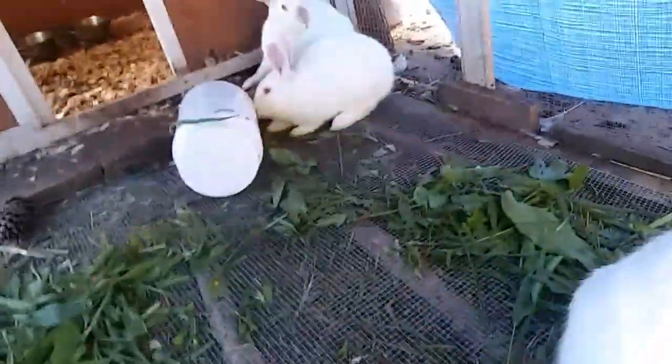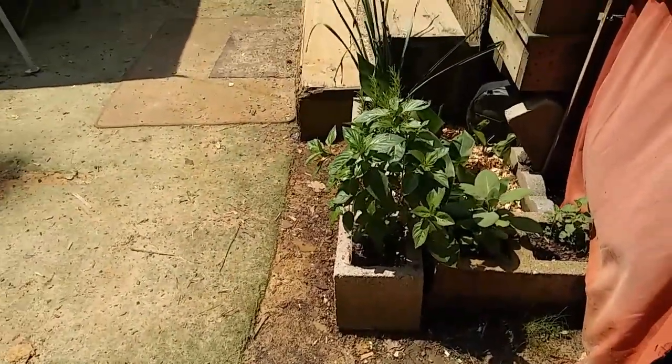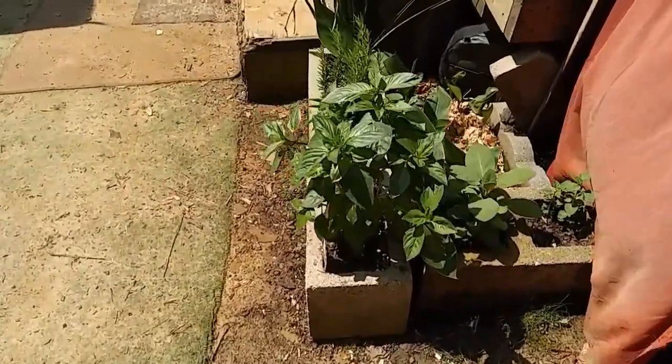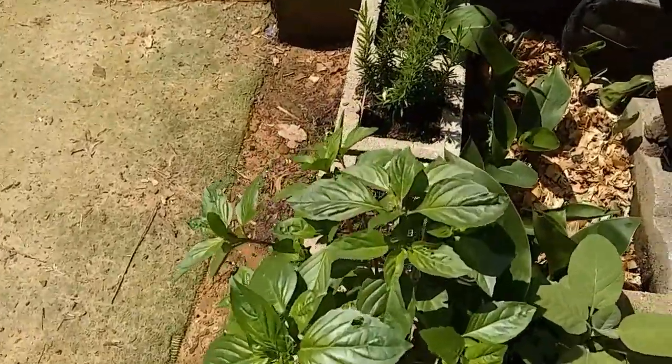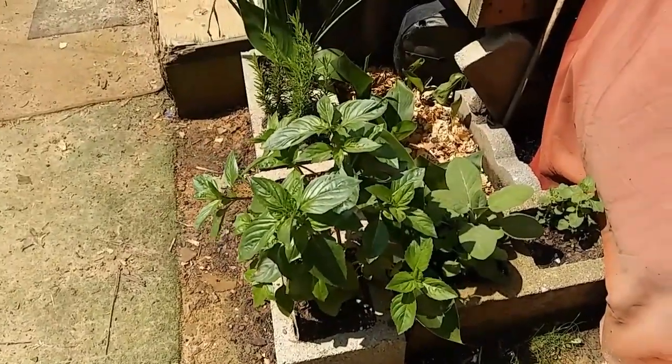Looks like they didn't finish their breakfast. Cute bunnies! This basil is getting pretty tall and it looked like it was trying to form some flowers on the top, so I'm gonna cut a little bit of this off and dry it out.